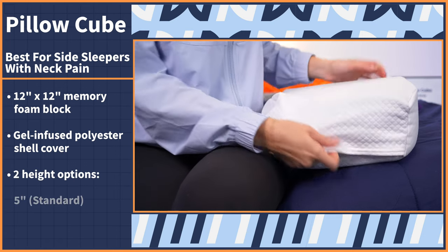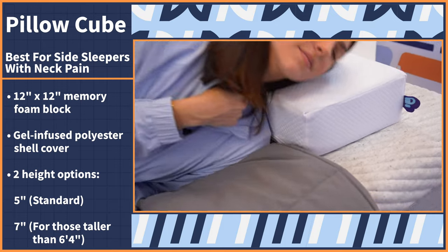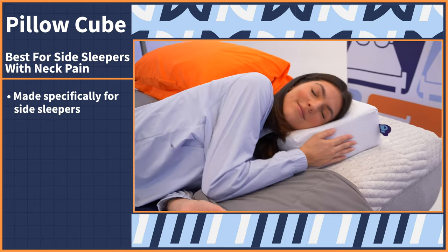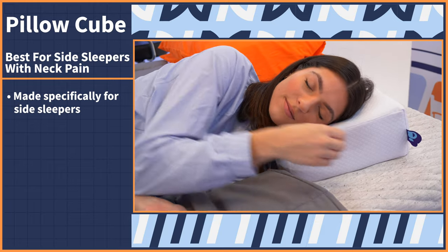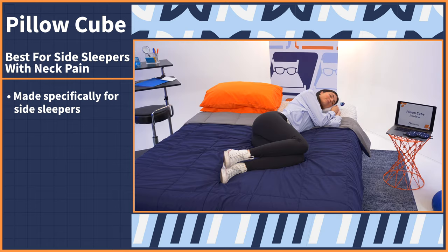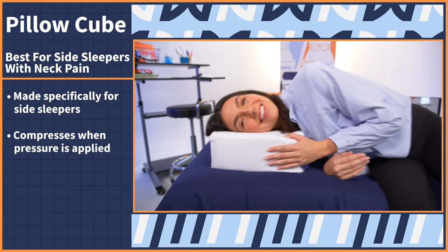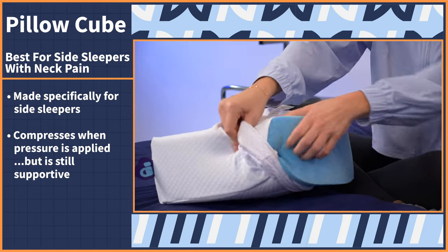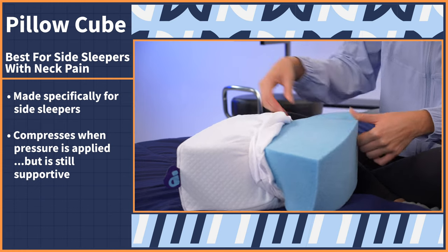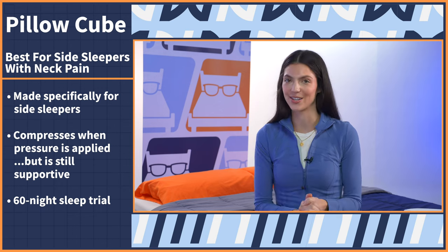It comes in two heights: the standard five-inch block or a seven-inch option for folks taller than 6'4". This pillow was made specifically for side sleepers so that the pillow can slide right in between that space between your head and shoulders and provide you with a high enough loft, great neck support, and proper alignment for your spine. When I slept on the Pillow Cube, I noticed it compressed quite a bit when I applied pressure to it, but it was still supportive enough to keep my head propped up. The simple construction relies heavily on that memory foam to keep things comfy. The Pillow Cube comes with a 60-night sleep trial so you can try it out for yourself risk free.